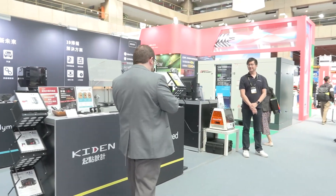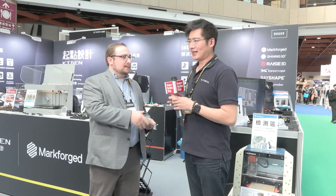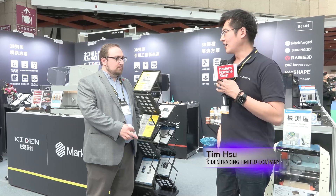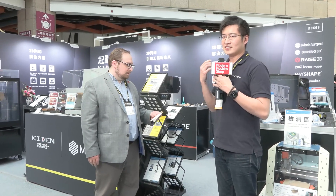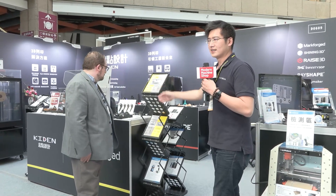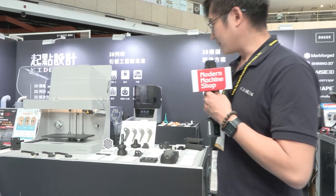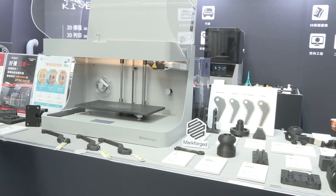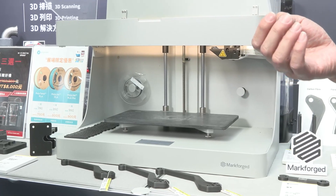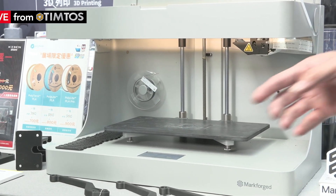We're going to start talking to General Manager Tim Hsu here at Kaiden. Kaiden Design is a company that sells the total solution of 3D scanning and 3D printing. We don't just sell machines, but we also provide our service. This 3D printer is made by Markforged, and this one is the Mark II. This printer is very special because it can print two types of filament.